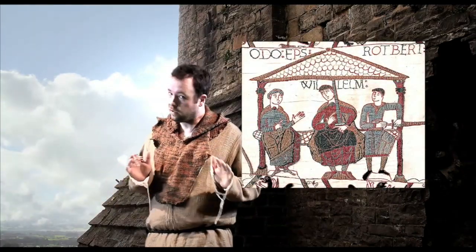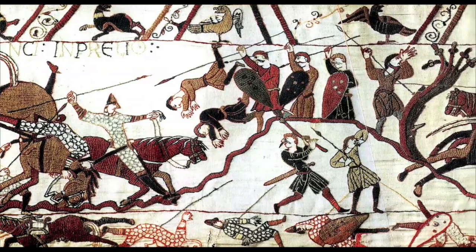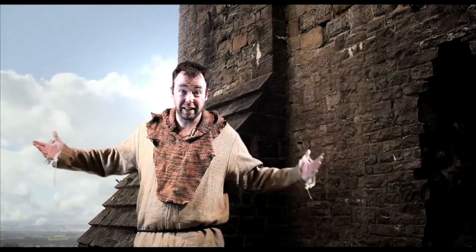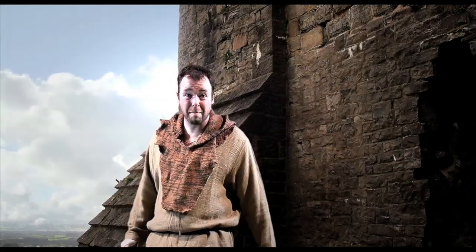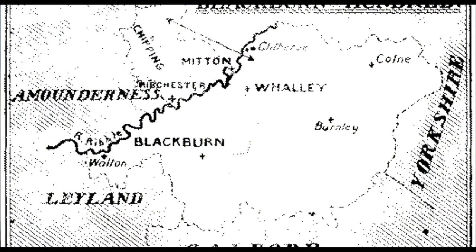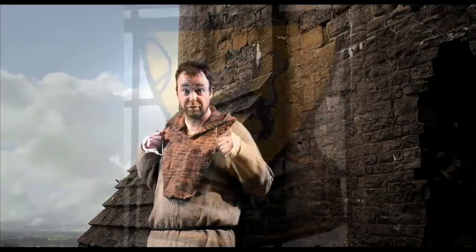Well, when William of Normandy won at Hastings, British land was divided up between his soldiers and retainers. The land around us wasn't known as Clitheroe then — it was known as the Blackburn Hundred. And it was given as a gift to a man called Gilbert de Lacey. The Lacey family have been in charge of Clitheroe ever since. It was Gilbert who gave the order to build the keep.